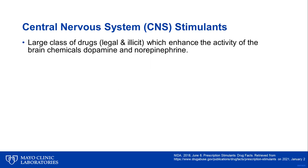CNS, or central nervous system stimulants, are a large class of drugs. While some of these are legal and others are illicit, they all enhance the activity of the brain chemicals dopamine and norepinephrine. Dopamine is involved in the reinforcement of rewarding behaviors, while norepinephrine affects blood vessels, blood pressure, heart rate, blood sugar, and breathing.